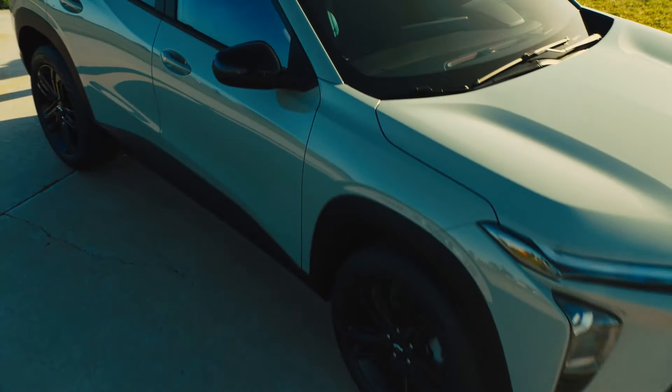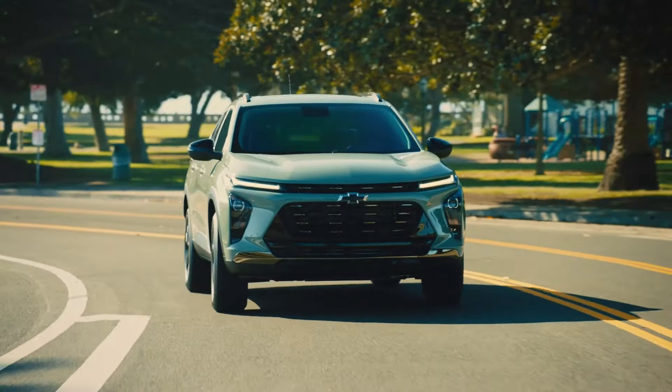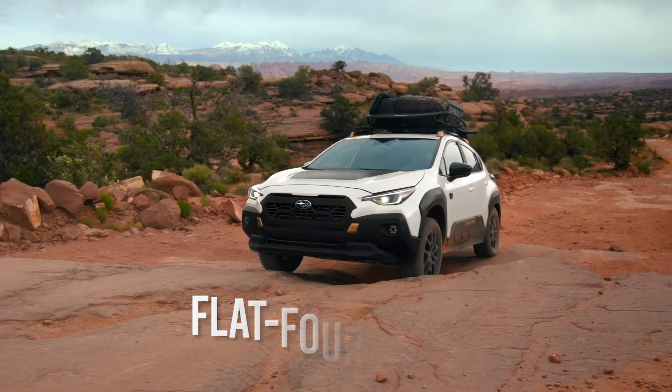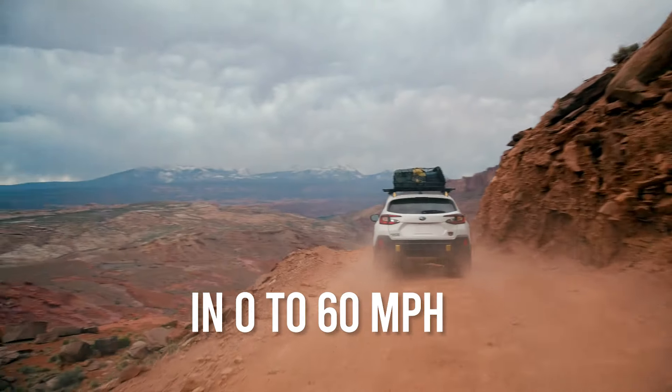So, if you want a compact SUV with spirited performance, the latest Trax models are not for you, even if it beats one of its main competitors, the Subaru Crosstrek — which has a 2.0-liter non-turbo flat-4 engine — by nearly one second in 0-60 mph acceleration tests.